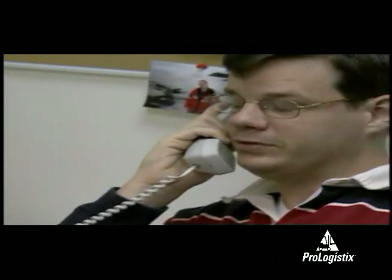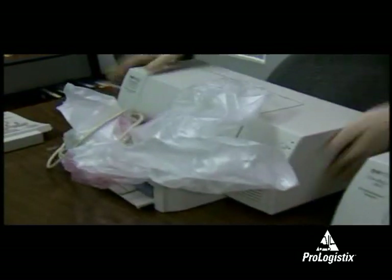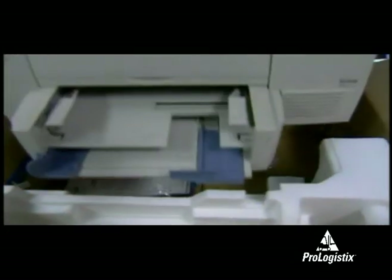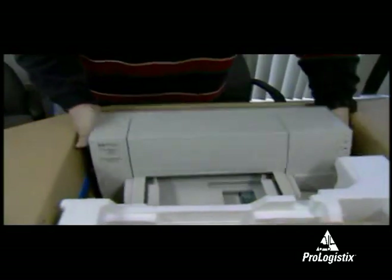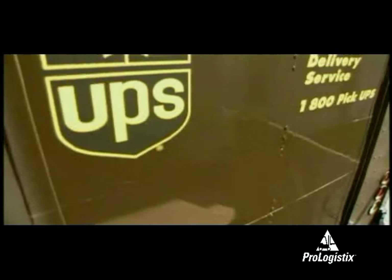You unpack the reconditioned printer, put your defective printer in the same box, and call UPS to pick up the box the next day. The manufacturer supplies all shipping labels and makes arrangements with the carrier to pay all shipping charges.